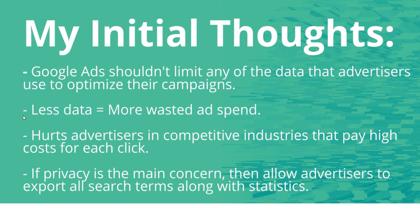Anytime there's going to be less data, it's going to equal more wasted ad spend. It's just another tool advertisers had to keep campaigns as optimized as possible — especially campaigns driving thousands of clicks every month, week, or day. It's going to really hurt advertisers in competitive industries paying costs per click of $10, $15, even upwards of $20, because sometimes a few single words could save you a lot of money in the long run and help you drive more business when you eliminate words that don't drive conversions.